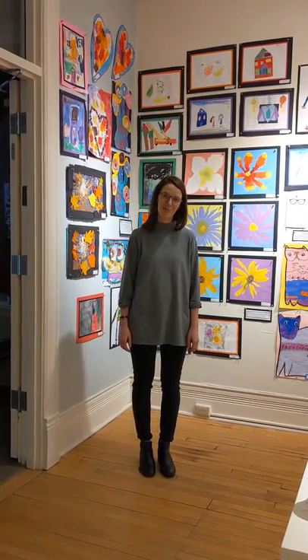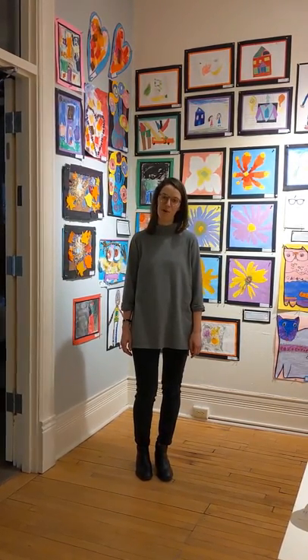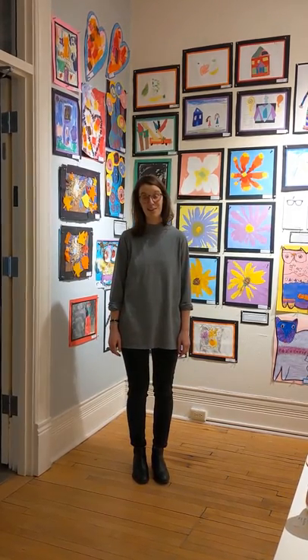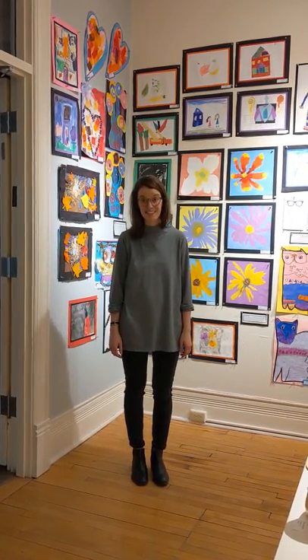Hi, I'm Ada Liepard. I'm the art teacher at Greenvale Park and I wanted to show you some of the work that's up on display at the Guild from our Greenvale Park Geckos.